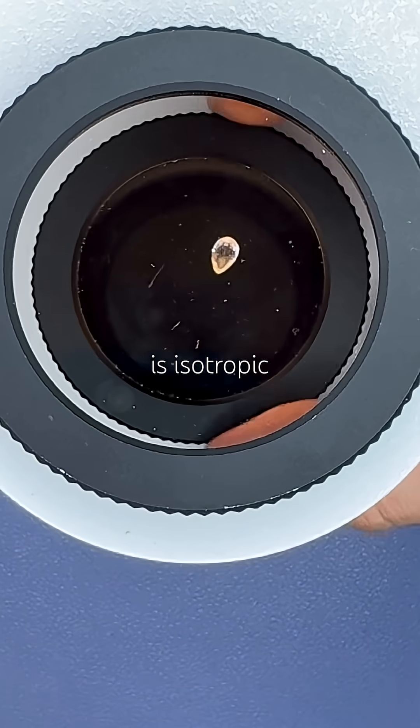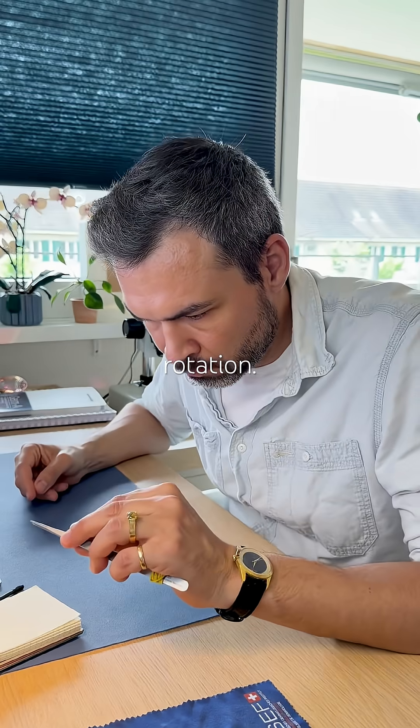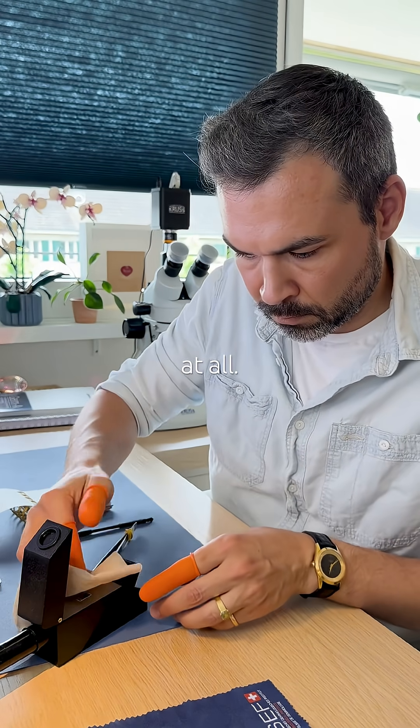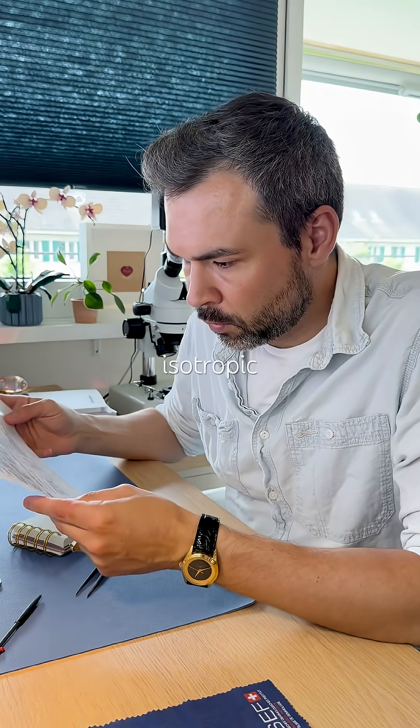It is isotropic, as it stays dark during a full rotation. Its refractive index is 1.63 — very clear, not moving at all. So: 1.63, isotropic.